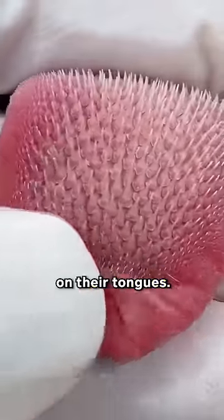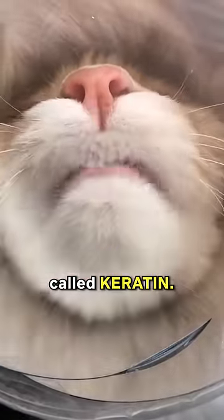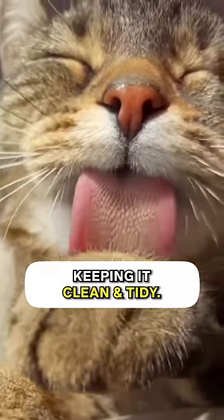First, cats have tiny Velcro-like hooks on their tongues. These little hooks are made of the same stuff as our fingernails, called keratin. They use these hooks to groom their fur, keeping it clean and tidy.